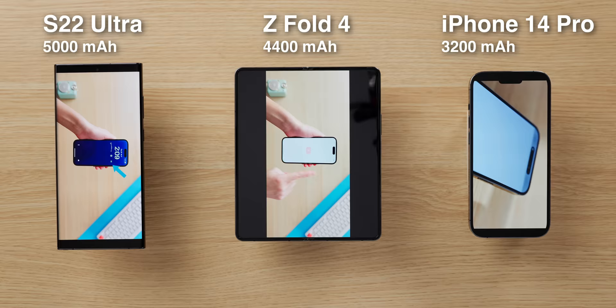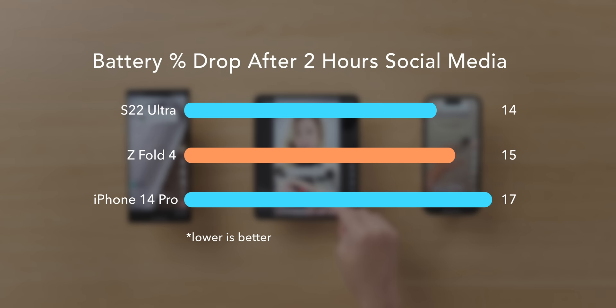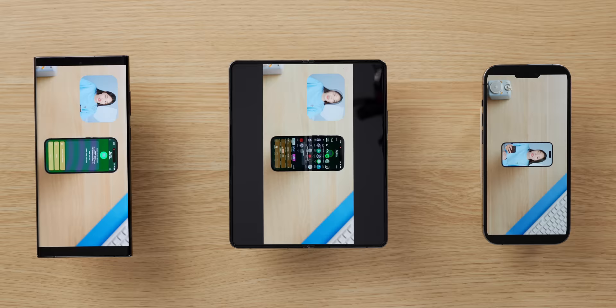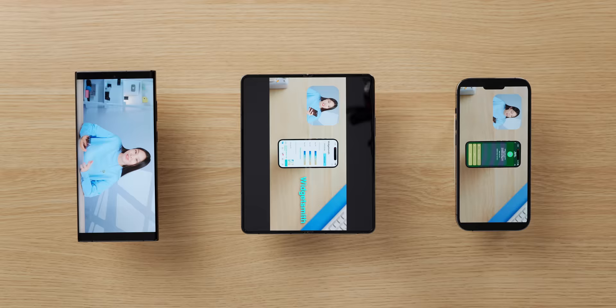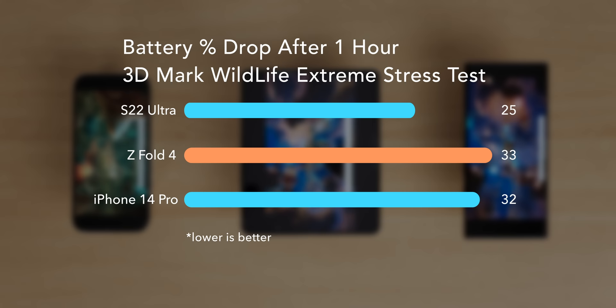I was concerned about battery life at first because the Fold has a much larger screen than the S22 Ultra but a smaller battery, but it was honestly better than I expected. The 8 Plus Gen 1 turns out to be a pretty significant SoC upgrade. After two hours of scrolling through social media, the Fold almost kept up with the S22 Ultra, only dropping one extra percent, and it did beat out the iPhone 14 Pro. For lighter tasks, even using the big screen all day, I've never felt like the battery wasn't enough. Gaming is more demanding — after three rounds of wildlife extreme stress test, the Fold dropped 33% versus 25% for the S22 Ultra, though comparable to the iPhone 14 Pro's 32%.